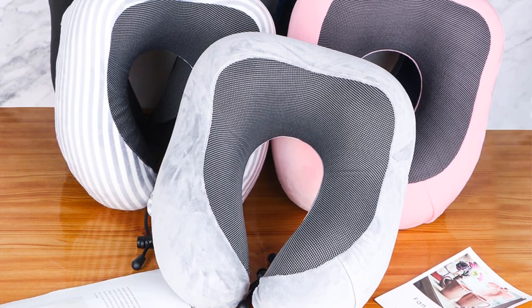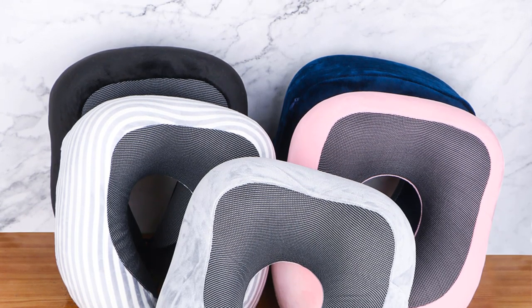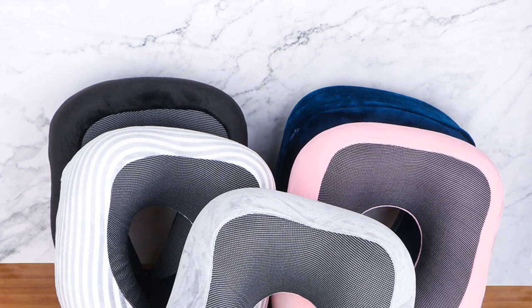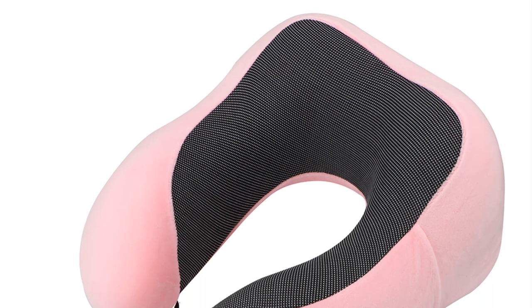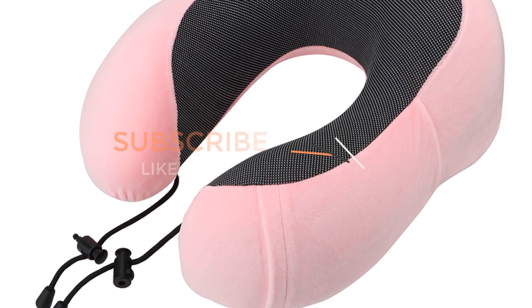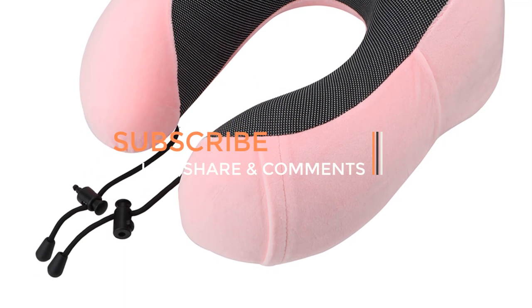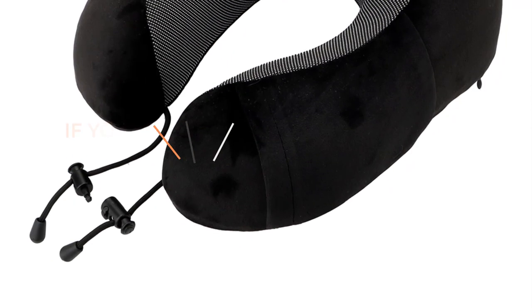One of the key benefits of the 6-in-1 Neck Pillow is its suitability for airplane travel. Its ergonomic design and multiple functionalities cater to the specific needs of travelers seeking to improve their in-flight experience. Whether you're looking to catch some sleep, shield yourself from light and noise, or have essential items within arm's reach, this neck pillow is designed to support and improve your in-flight experience.